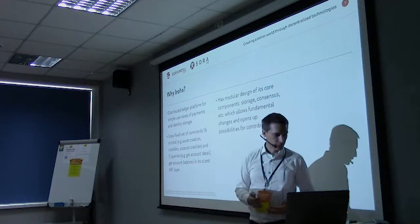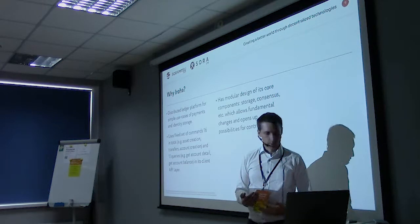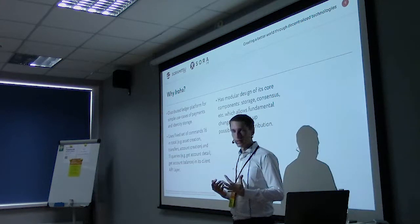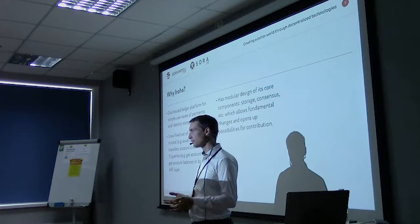In Iroha we have a set of 16 commands in total and 11 different queries that are built into the core API. You can take all these different commands and queries and combine them to make really complex logic.